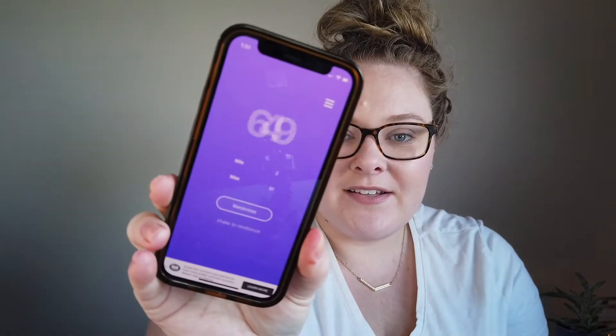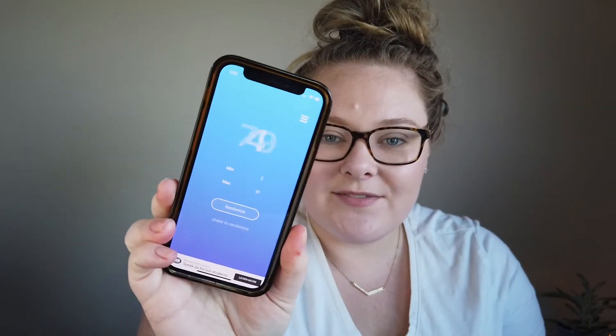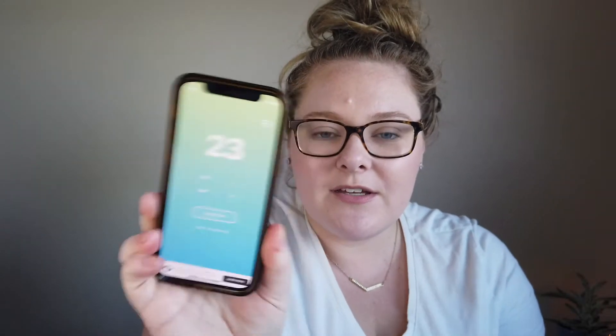We got numbers 90, 65, 23, and 26. Let me check my spreadsheet for any re-rolls... all four shades work — no re-rolls needed! And they came from four different palettes, which is really fun.